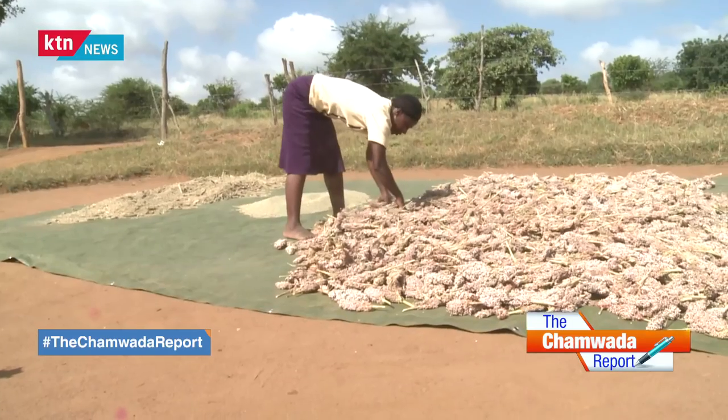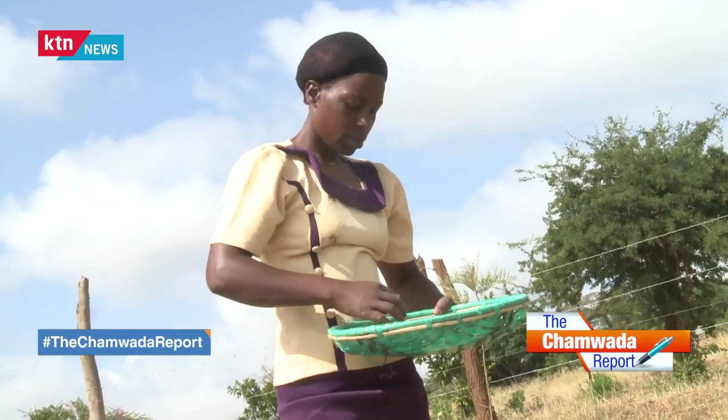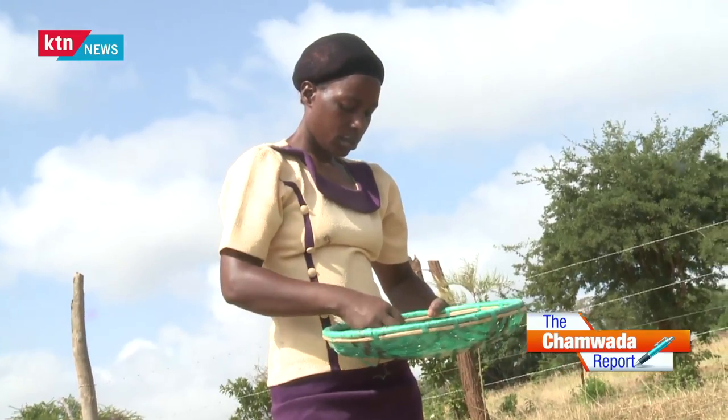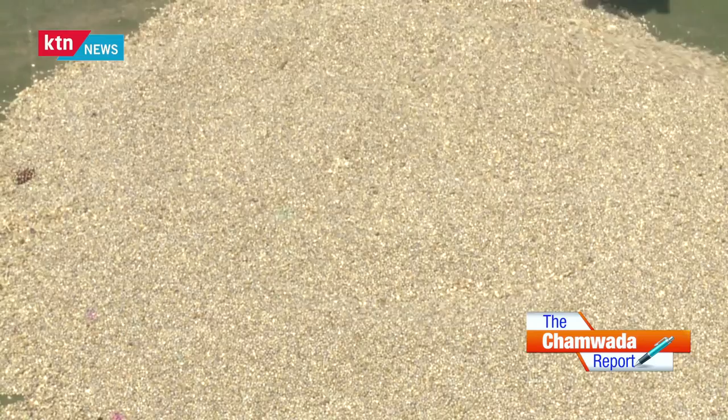From food production to post-harvest management — the climate here is not good, but there is a lot of agricultural activity. We are going to find out how farmers are growing sorghum and pigeon peas. Welcome!